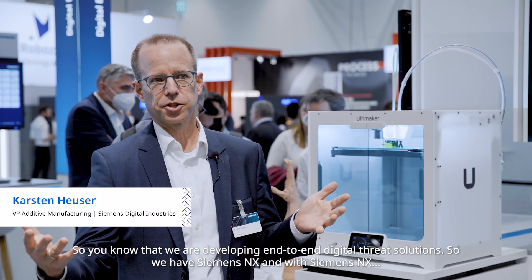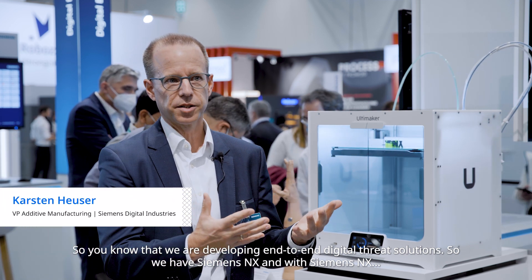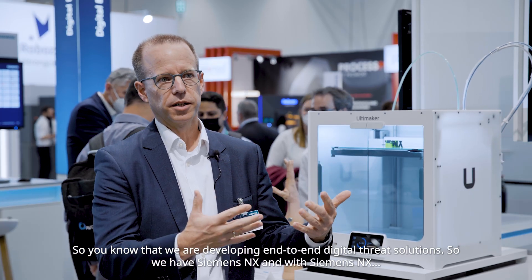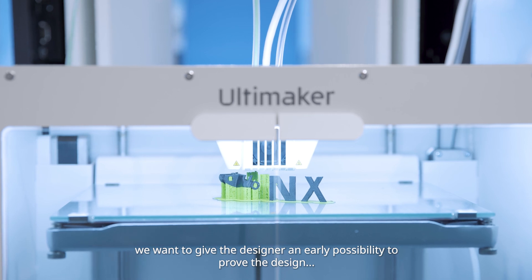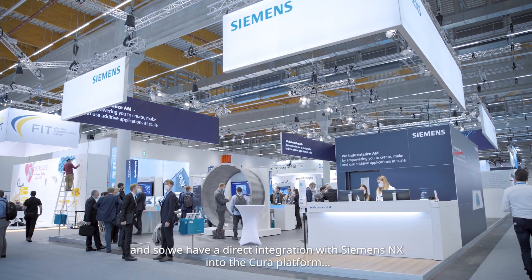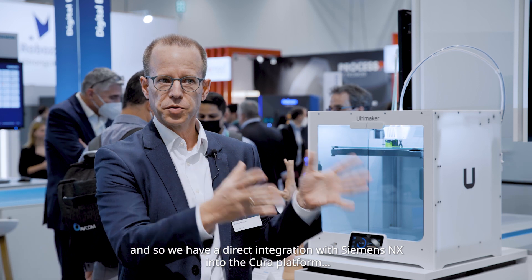We are developing end-to-end digital threat solutions. We have Siemens NX, and with Siemens NX we want to give the designer an early possibility to prove the design. So we have a direct integration with Siemens NX into the Cura platform in our partnership with Ultimaker.